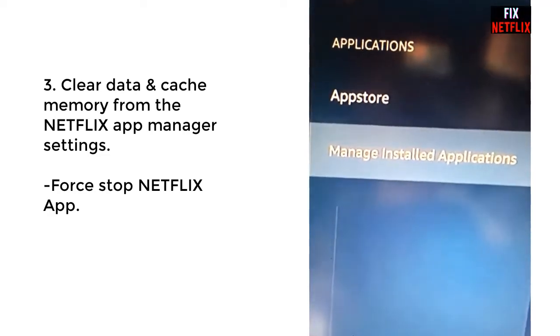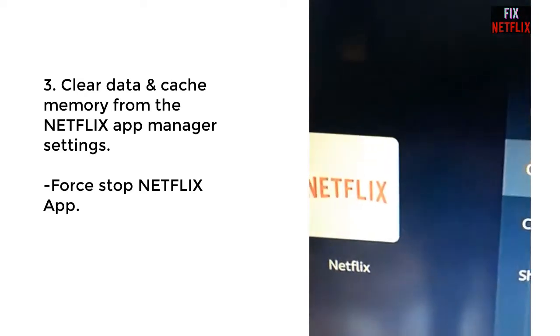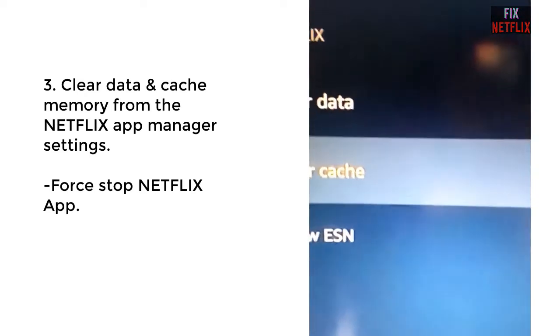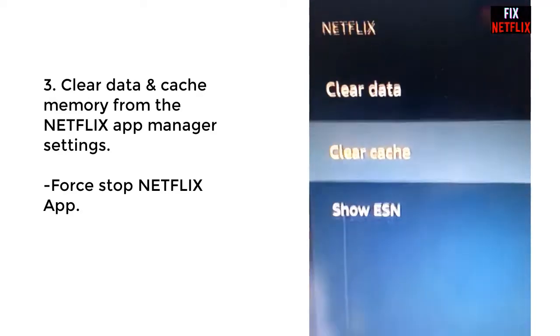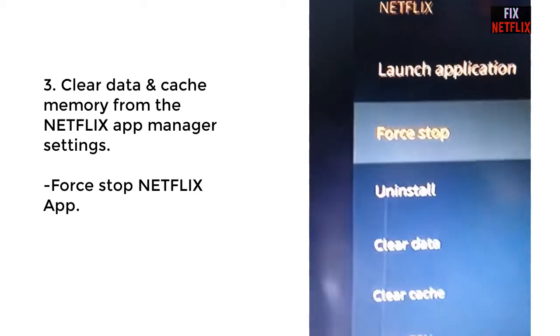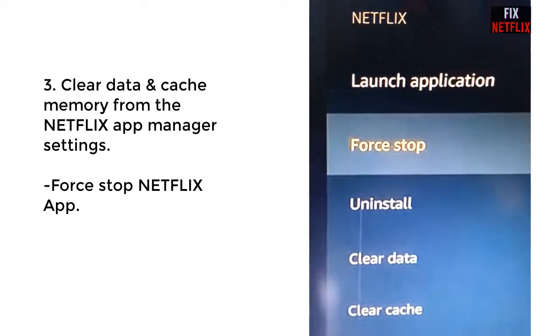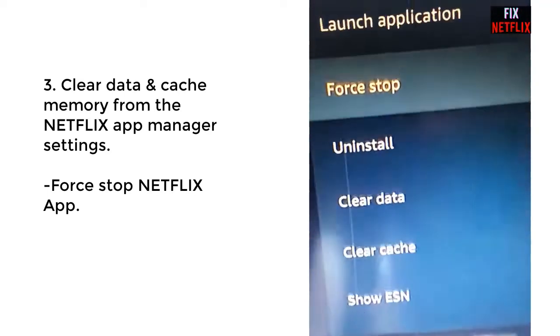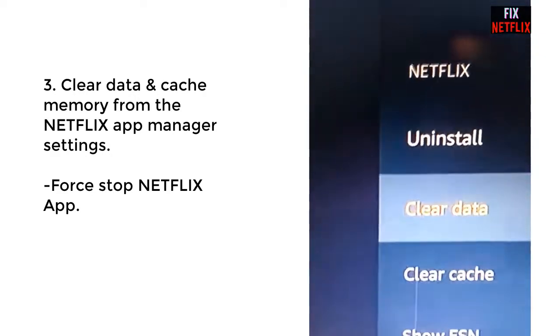Method 3: We are clearing the Netflix cache and data. Go to Settings, then App Manager, select Netflix, and clear the data and cache memory. Then forcefully stop the Netflix application. Go back to the home screen and open Netflix. If this method solves the problem, great — if not, proceed to the next step.